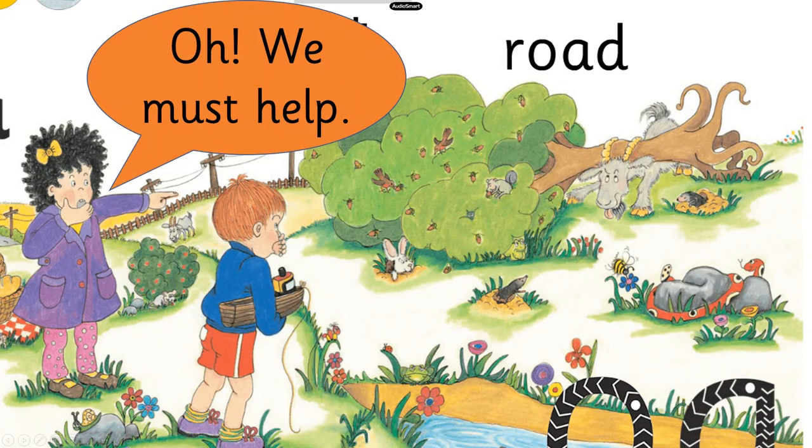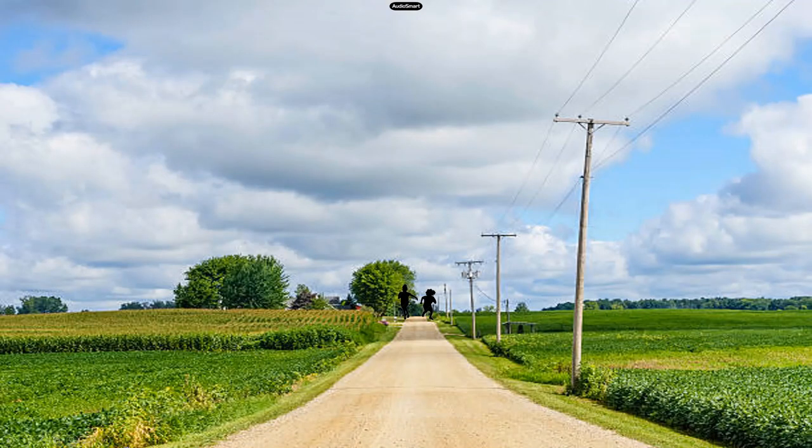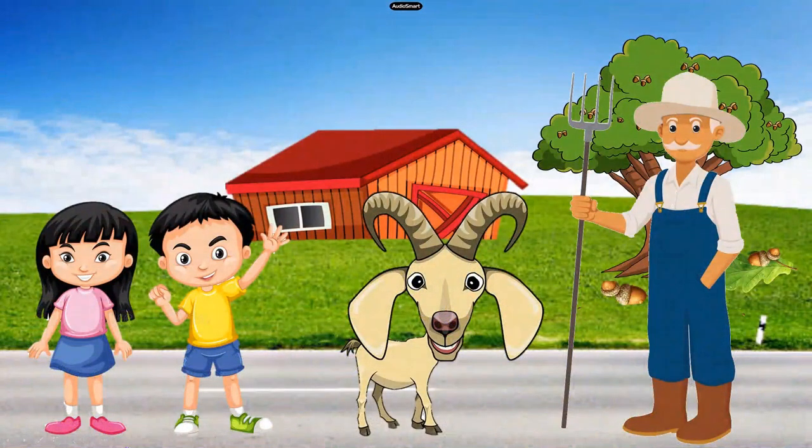Mona says, Oh! We must help the goat! They run down the road, crossing many poles to call the farmer. Farmer Joe rescues the goat and everyone thanks him.